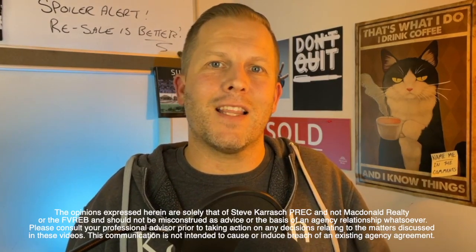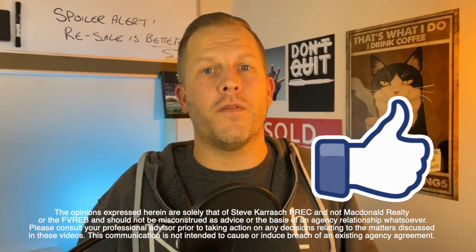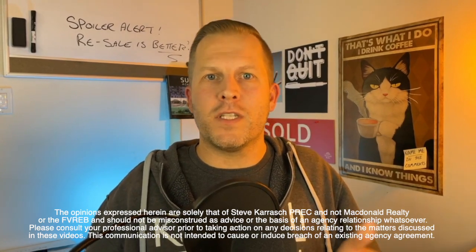If you have any questions or comments about this, please reach out in the comments. Remember to click the like button to make me donate to the Surrey Food Bank for the month of October. Check out another couple of videos while you're here on the channel and we'll see you in a couple of days.